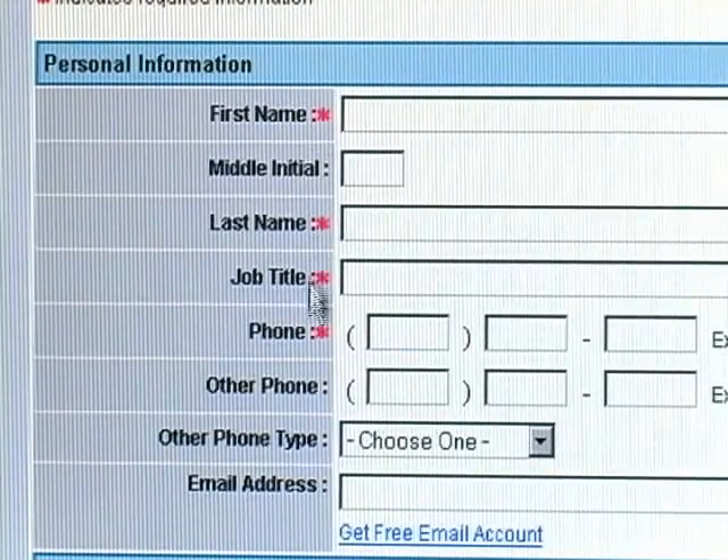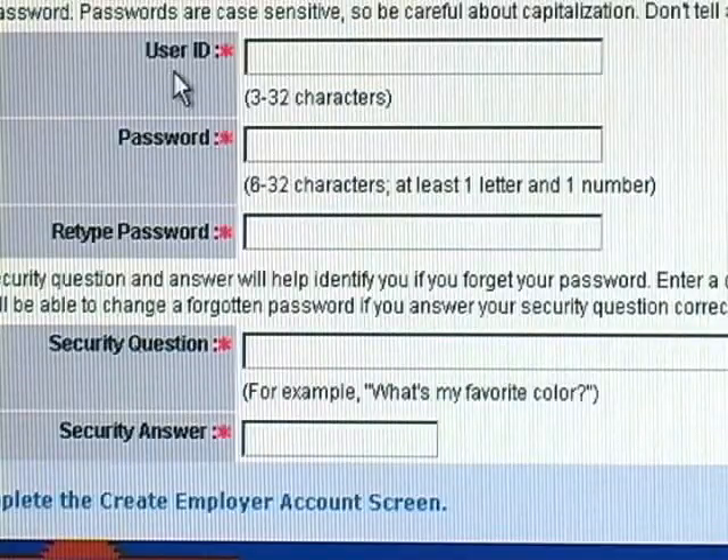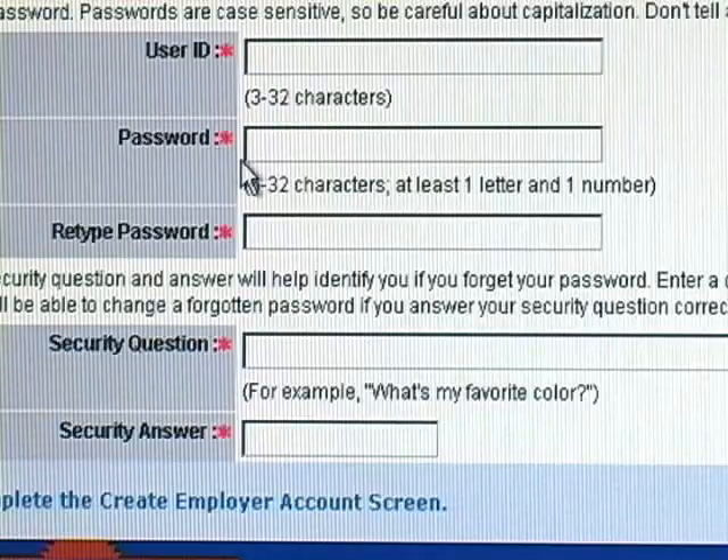Everything with an asterisk is required information, such as your name, your job title, and your phone number. When creating a user ID, make sure it is at least 3 to 32 characters. Your password needs to be 6 to 32 characters, and at least one letter and one number must be included. Always type your password again to confirm. You will also create a security question — for example, 'What's my favorite color?' — and then provide the answer.